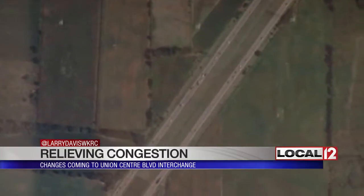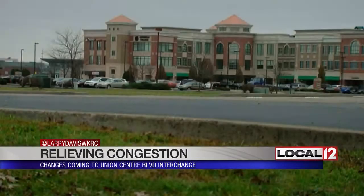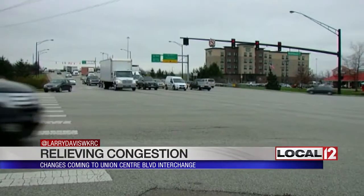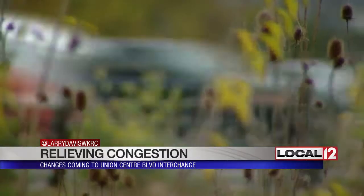20 years ago, it was nothing but farmland. But development has changed everything in Westchester. Everywhere you look now, there are homes, businesses, and yes, traffic. Lots of it.